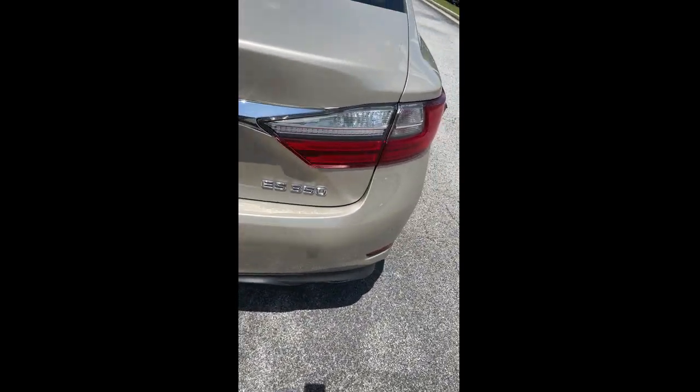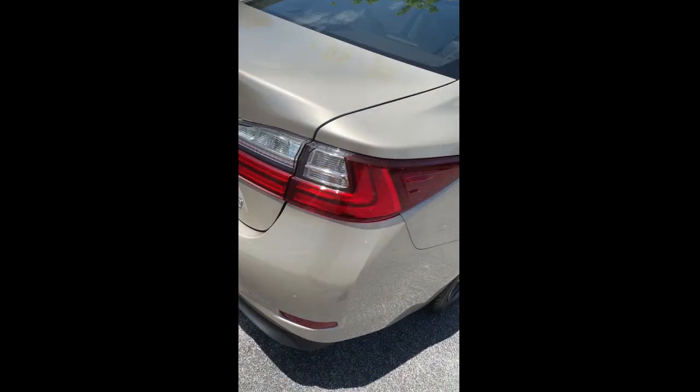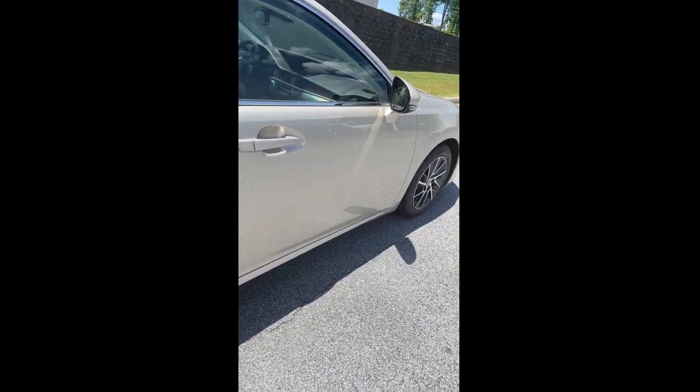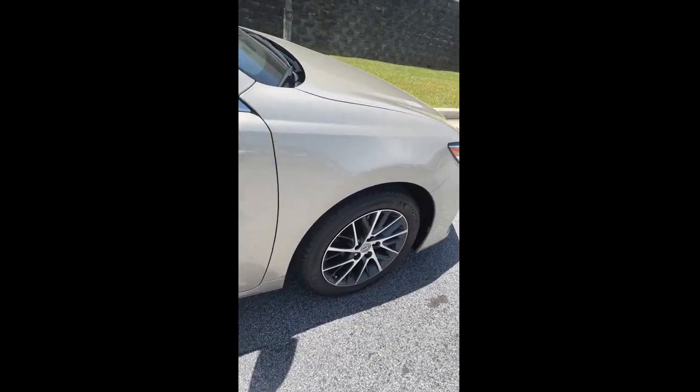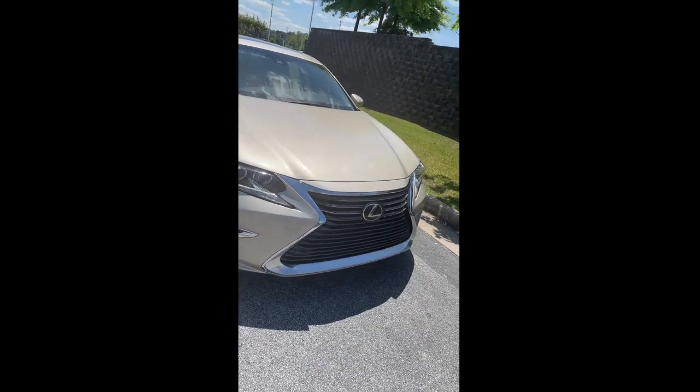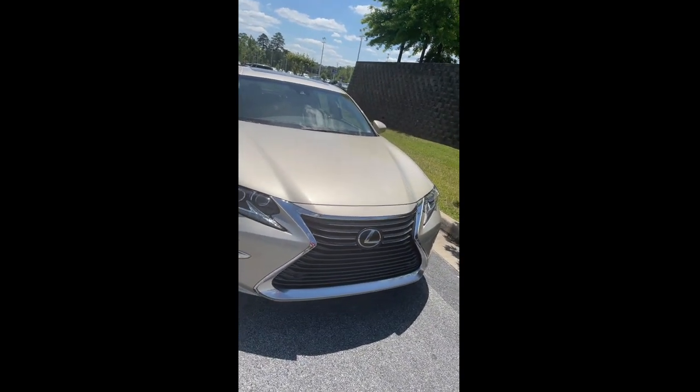Everything about this car is A1 and it's ready to go. Please give me a call at BMW Makin. My name is Phil Dean. My phone number is 478-737-8128. Thank you.